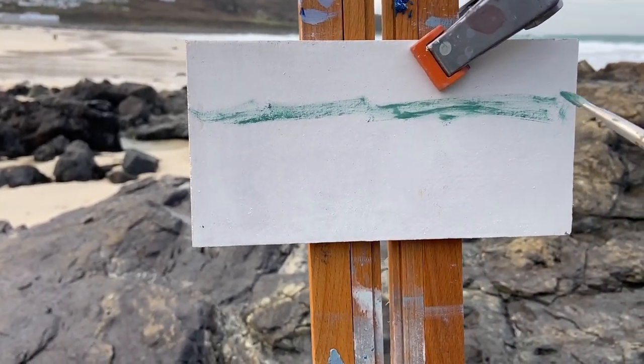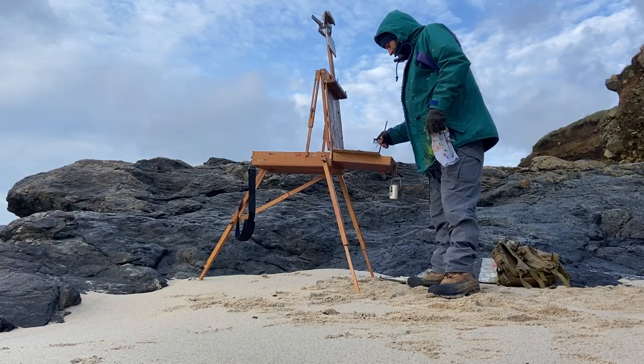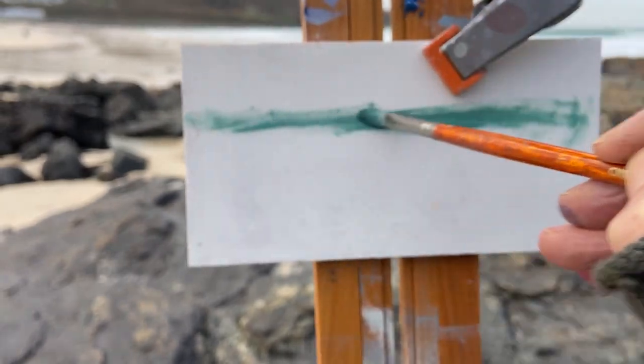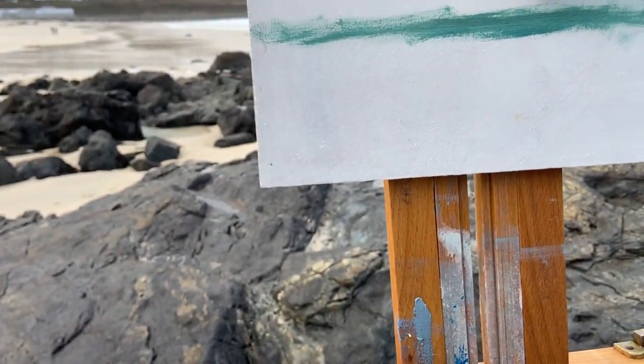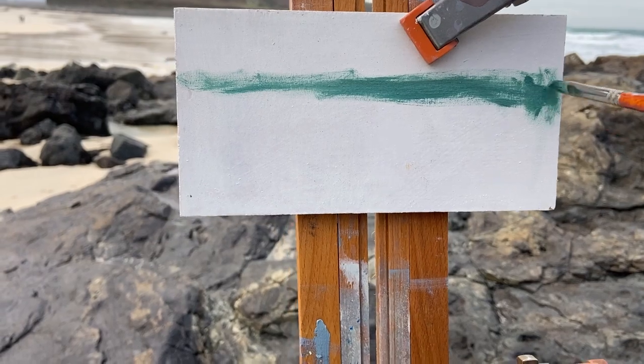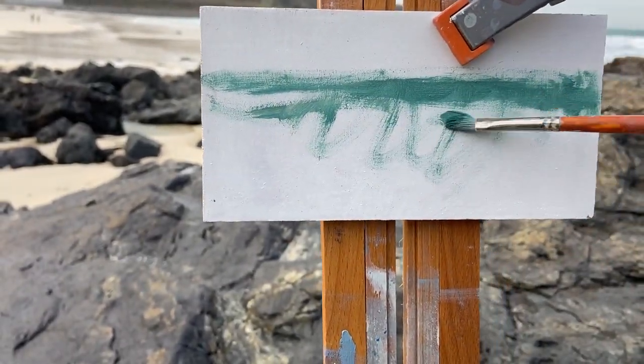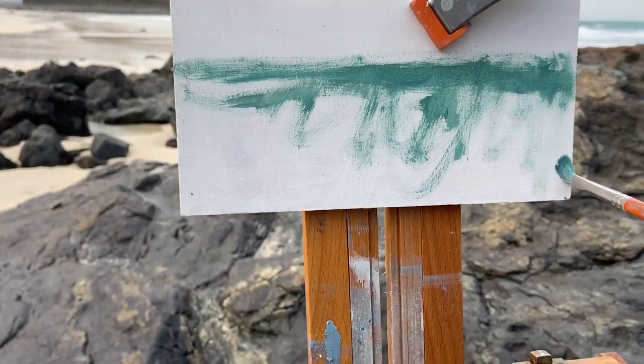I started this panel on a very absorbent gesso ground, and I had some medium there — just a bit of turps to start with. I did a couple of little quick sketches. It was really good fun, just more interesting trying to get the movement in the water.